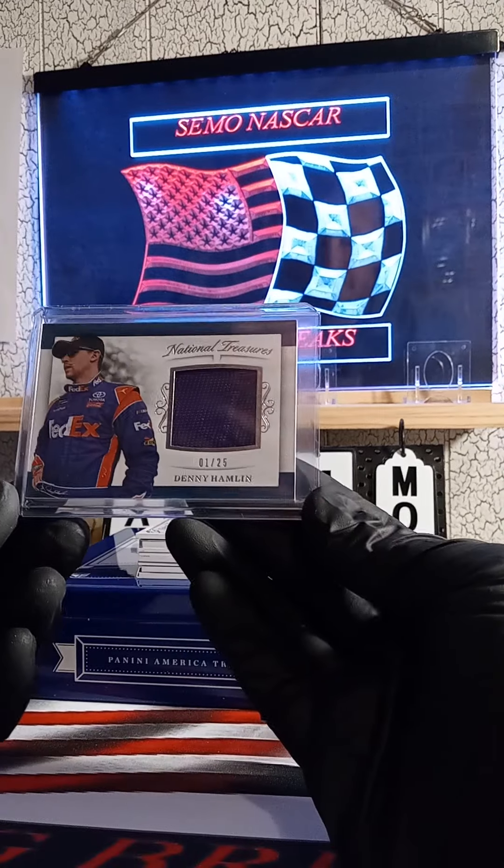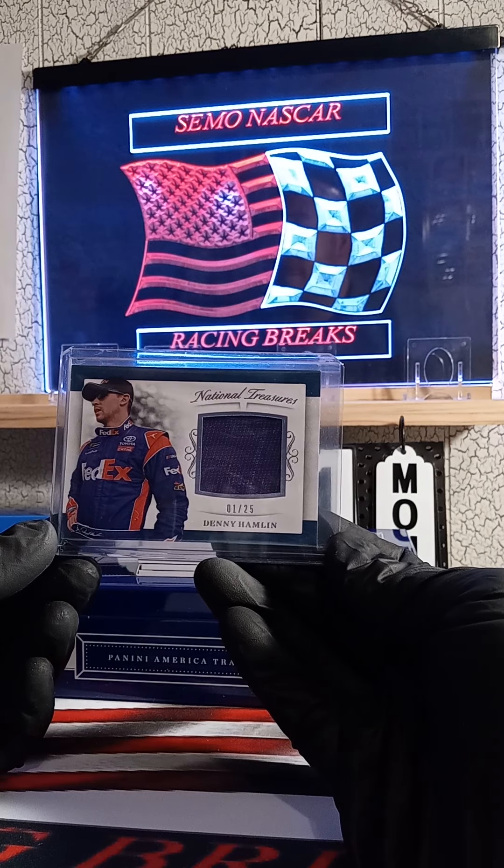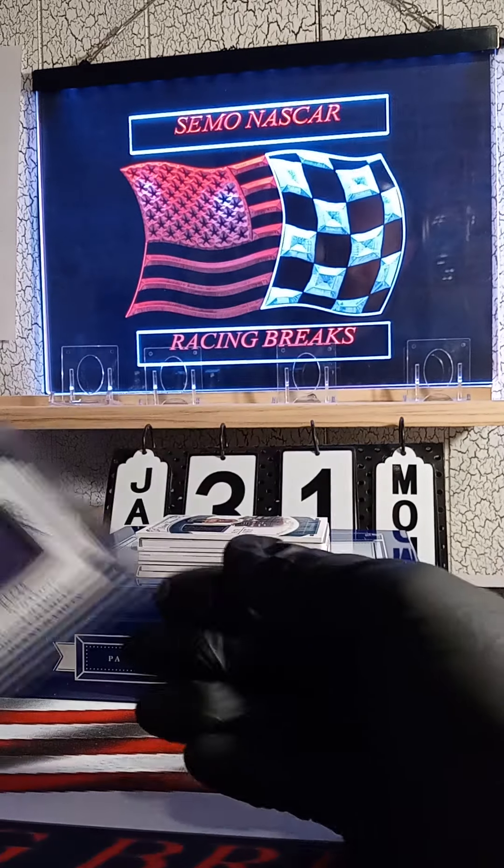One of 25 — Denny Hamlin! Denny Hamlin going out to Dan the Man.